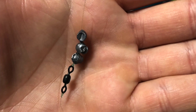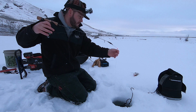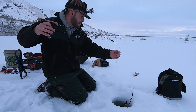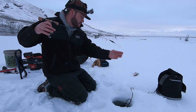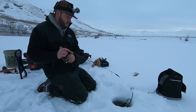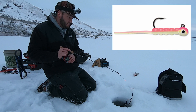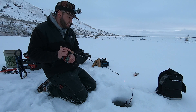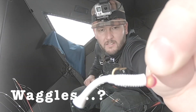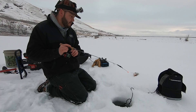I've got some split shot rigged up so I can get back down a little bit faster. This is where tungsten jigs are gonna help you out too, because they sink a lot faster than a traditional lead jig. I'm fishing this little VMC wax tail jig — it's got a little plastic tail on it that waggles. I'm gonna jig that and see what happens.